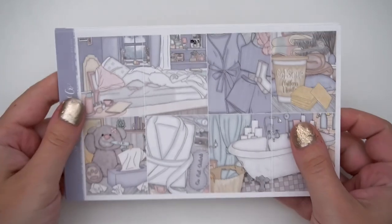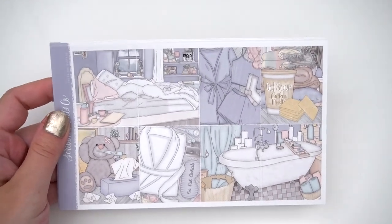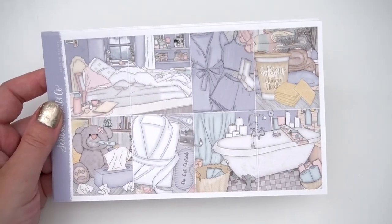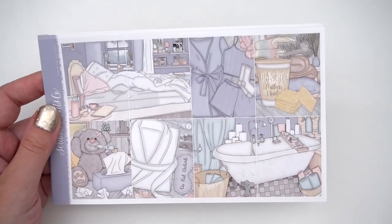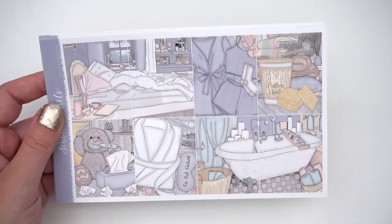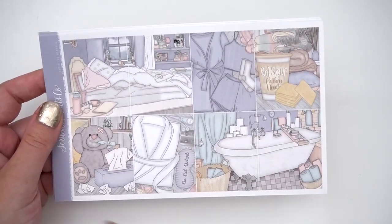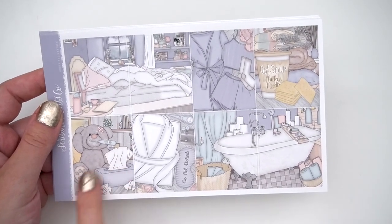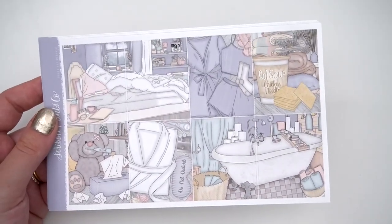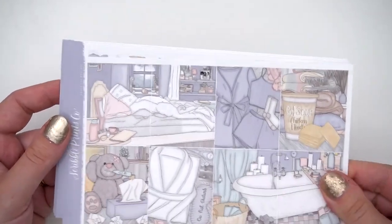I wanted to do this kit for a while — I don't think I've seen anyone do it before. I wanted to do a sick week kit, because whenever my family had a week where we were all sick, I was like, 'what kit do I use for this?' So let's do a sick art kit. You have the bed that's been slept in all week, a bath because that's where you want to be, the pajamas, the soup and crackers, comfy blankets, a little bear with a thermometer, and crinkled up tissues. I love the colors — it gives sick week any season. You could use this in the summer, fall, or winter. It's just a really neutral kit.